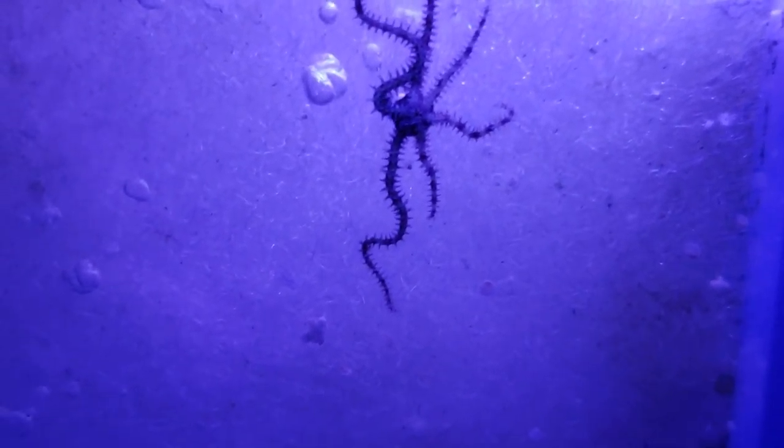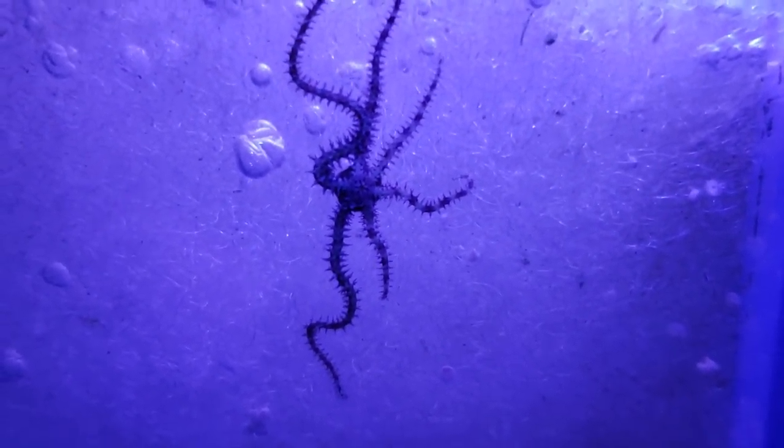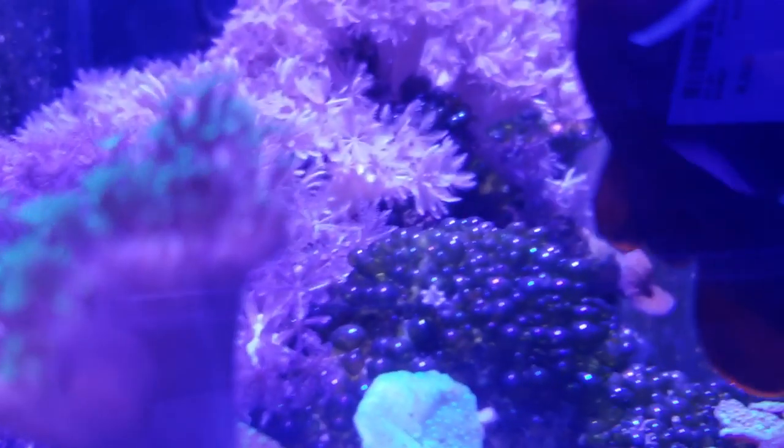This little starfish type of starfish — they're all over my sump. All over, everywhere. They're really, really beautiful, and I didn't introduce these guys. They come on the rock and they multiply and multiply and multiply. It's just something that's really cool.